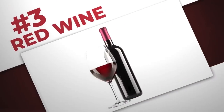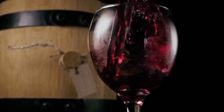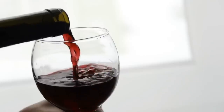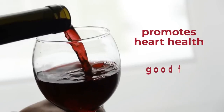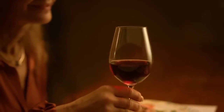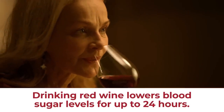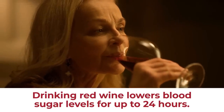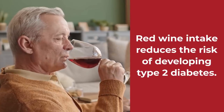Number 3: Red Wine. The benefits of consuming red wine in small amounts have long been known, so it really shouldn't surprise you to see it on the list. Not only does it promote heart health, but it's good for diabetics too. According to the American Diabetes Association, drinking certain alcoholic beverages — especially red wine — has been shown to lower blood sugar levels for up to 24 hours. Other studies show that moderate red wine intake can work to reduce the risk of developing type 2 diabetes.